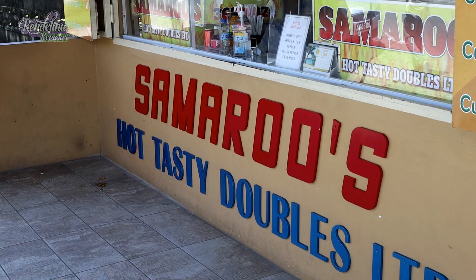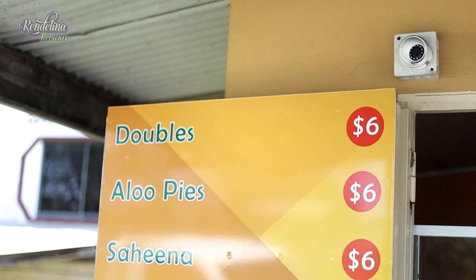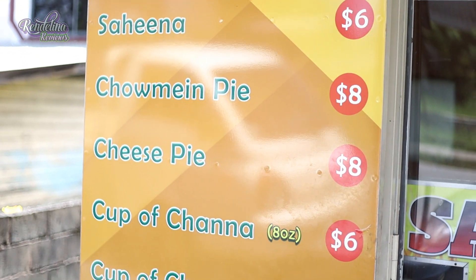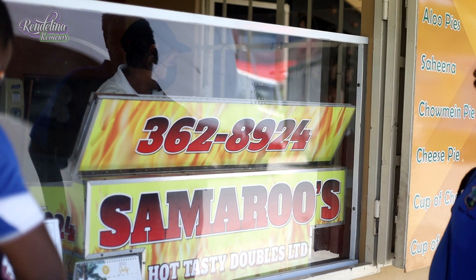In 1990, my parents started the business under the name Shams Hot Tinden Delicacies because everyone knew my father as Shams. In 2005, I branched out on my own as Samru's Hot Tasty Doubles and from there I started my own and I moved up.